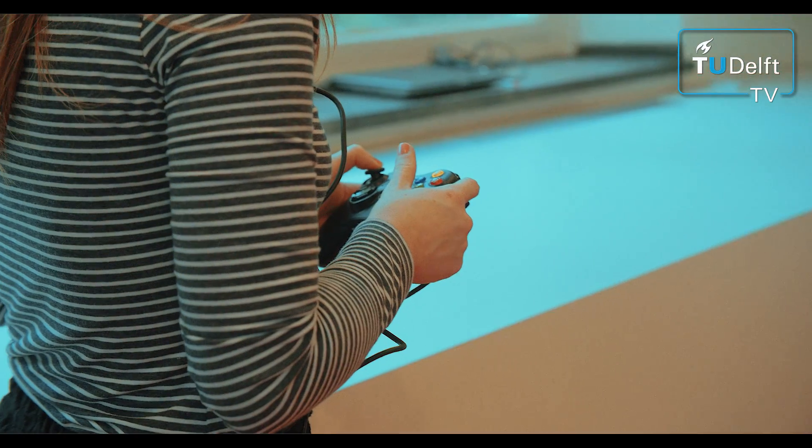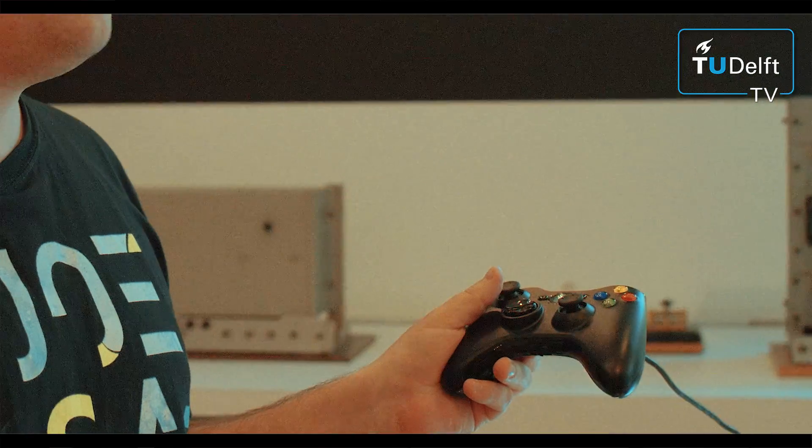We use this controller. Basically we only use this stick for movement forward and backwards.